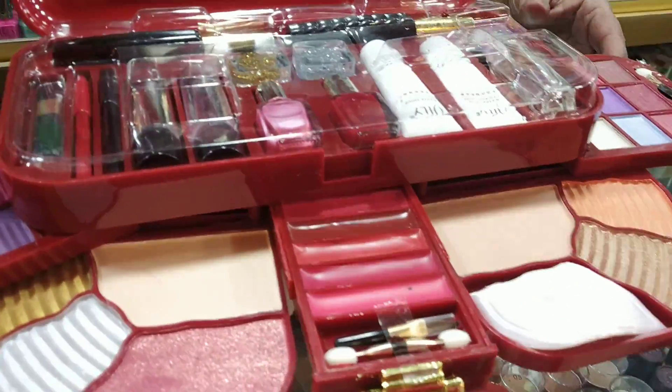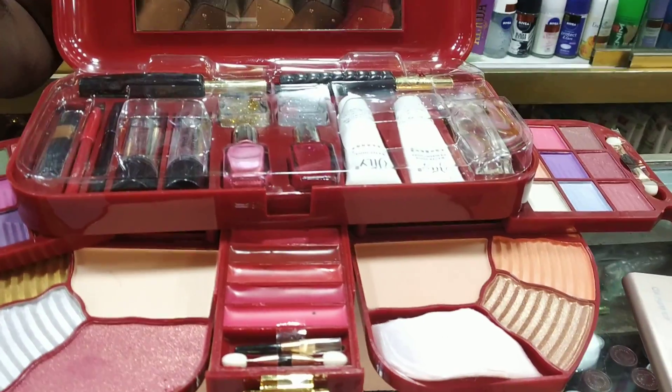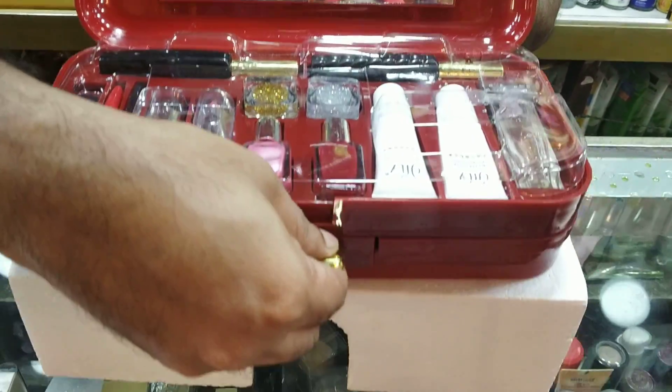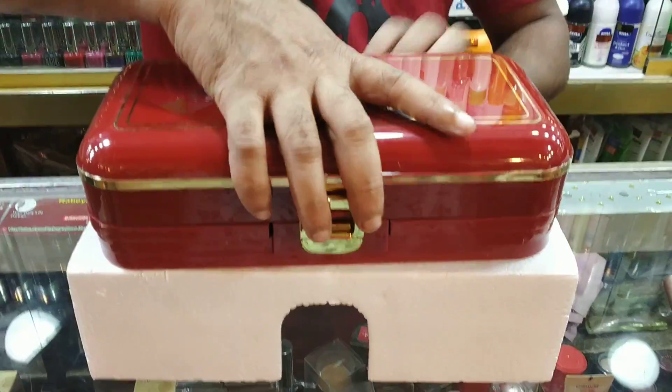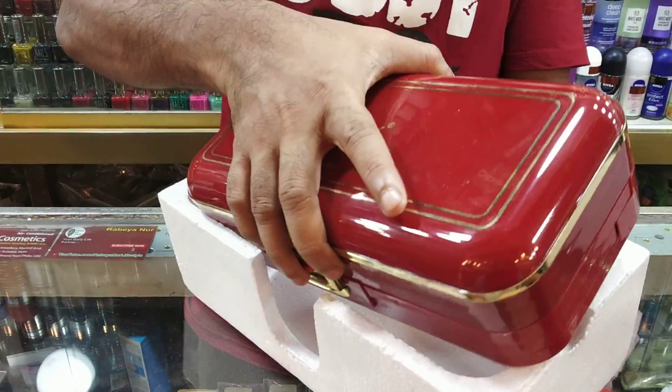This is a makeup box. This is China. The price is $1,000.